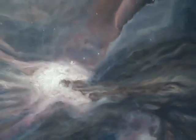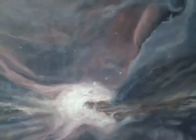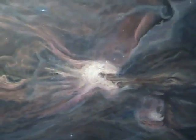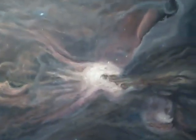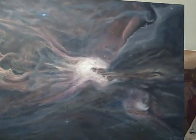So a nebula cloud — did you know — is the result of a star that has died and released its energy back into the universe to give birth to many, many more stars. Let's just say hundreds of thousands, since I'm not good with numbers. So, yeah.